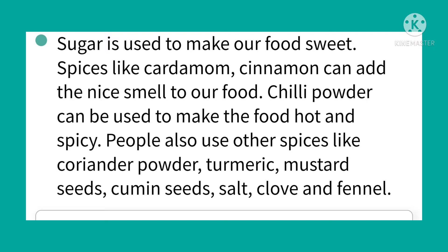People also use other spices like coriander powder, turmeric powder, mustard seeds, cumin seeds, salt, clove and fennel. What is used to make food and drink sweet? Sugar is used to make food and drink sweet.